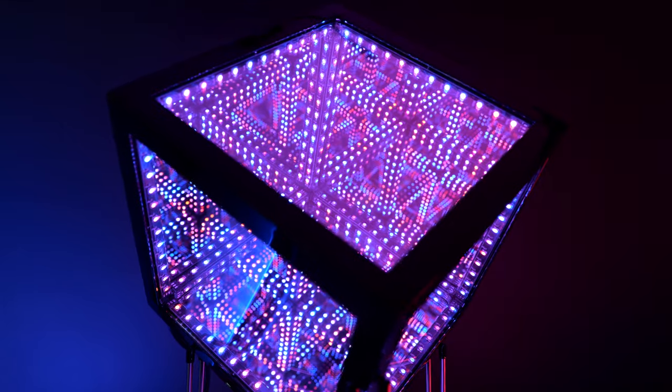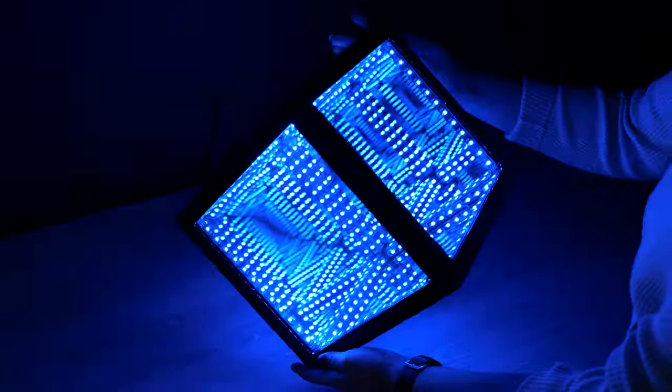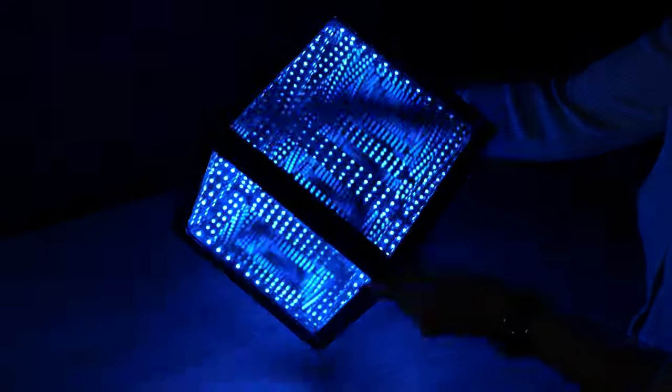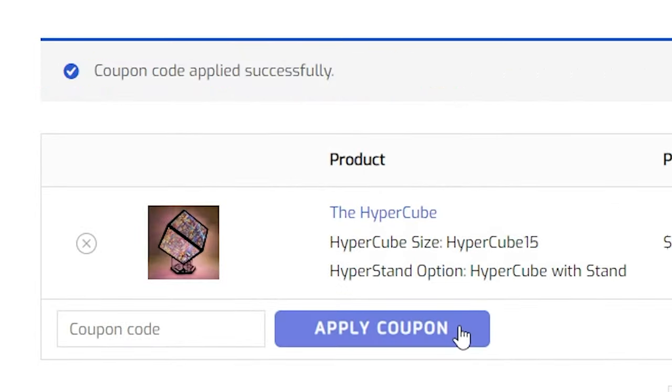They are so cool to look at. It's probably one of my most favorite lights that I have ever owned — in my house, in my setup, in my life. That is how cool these lights are. And if you want to pick one up for yourself, you can find the link down below in the description and use our code TECKTESSERACT, how fitting, for 10% off your order with free shipping.